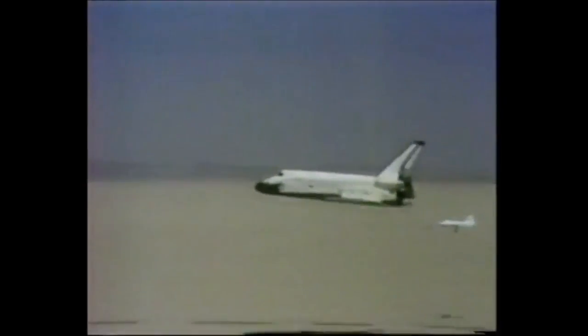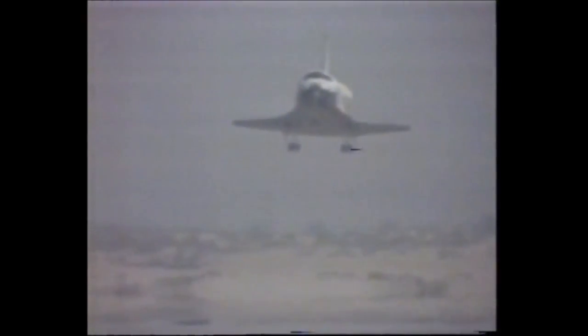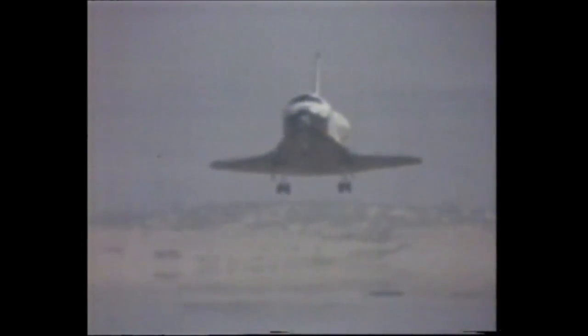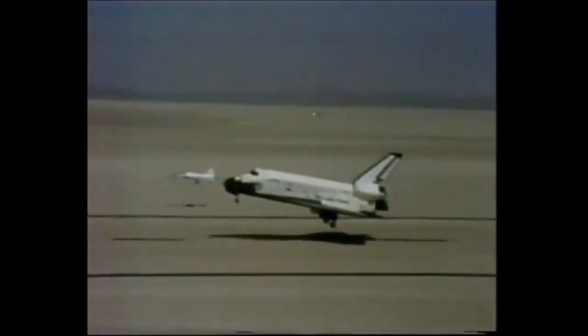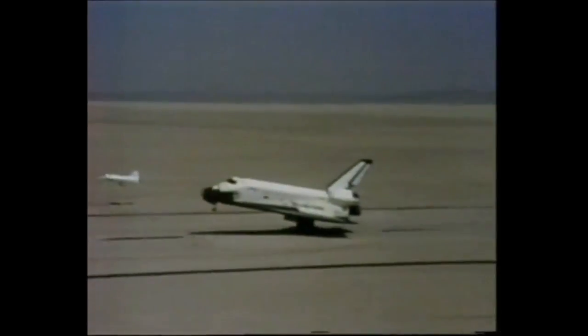The crew nearly landed. You're coming. You're down. 50 feet. 40. 30. 20. 10. 5. 4. 3. 2. 1. Touchdown.